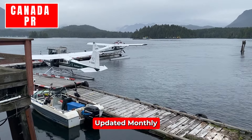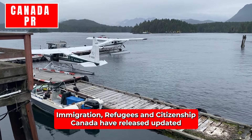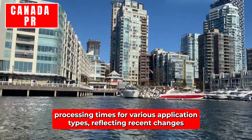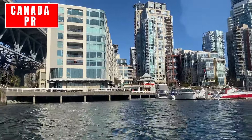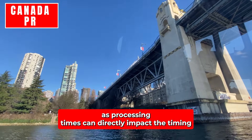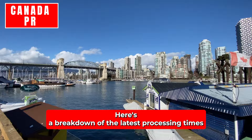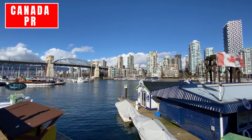Citizenship processing times are updated monthly. As of October 8th, Immigration, Refugees and Citizenship Canada have released updated processing times for various application types, reflecting recent changes in the efficiency of their immigration system. Staying informed about these updates is essential for applicants, as processing times can directly impact the timing and planning of their immigration journeys. Here's a breakdown of the latest processing times and how they've changed since the last update on September 4th.